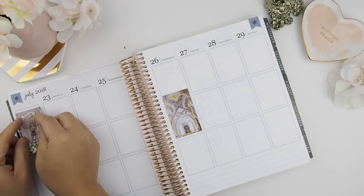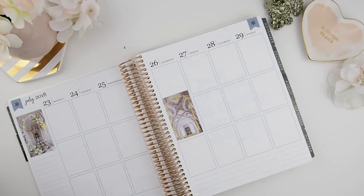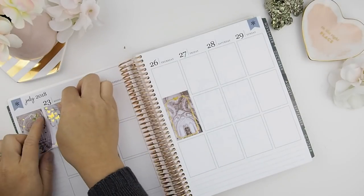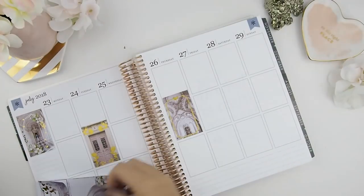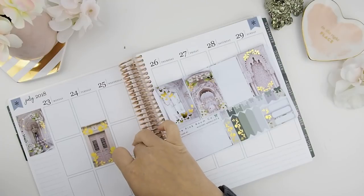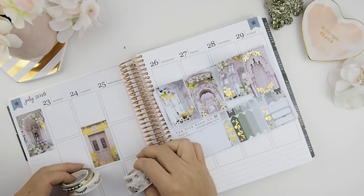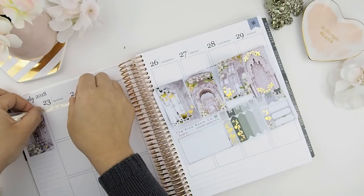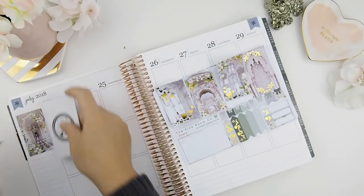The first two stickers I always put down in my planners are my Thursday quote boxes and the top left hand corner stickers, because those are my two favorite spots and I like to put my two favorite stickers there first, so I know what goes where after that.